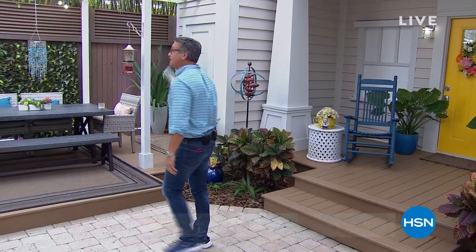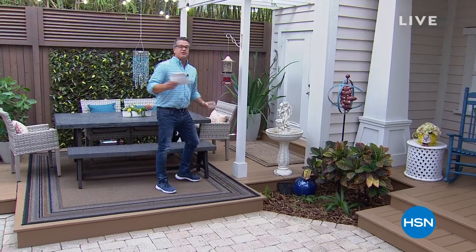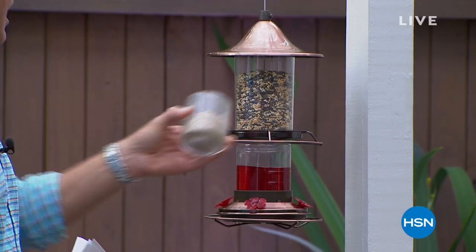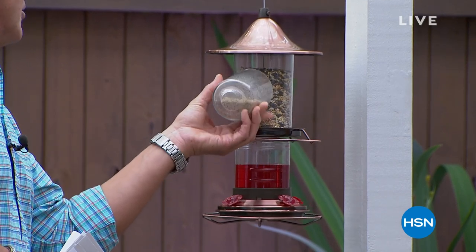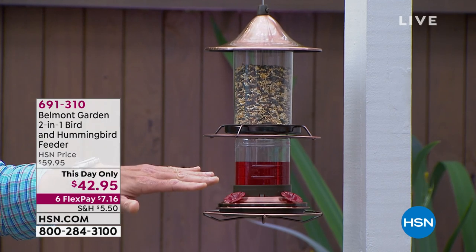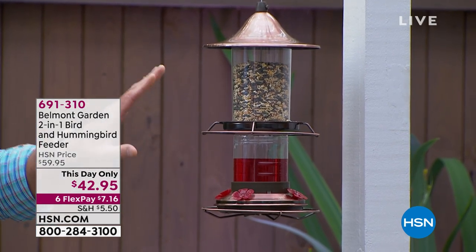Come on over, let's go feed the birds. I always tell you if you want the creatures to come, you've got to give them something to eat. This bird feeder is our two-in-one bird feeder and we're going to be doing a full presentation on it a little bit later. What I love about it is that not only will it feed your traditional birds — cardinals, robins, woodpeckers — it also has a level for your hummingbirds too.